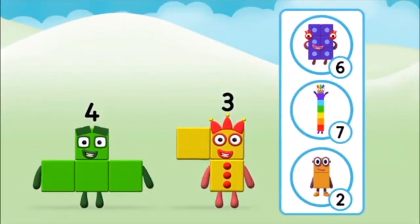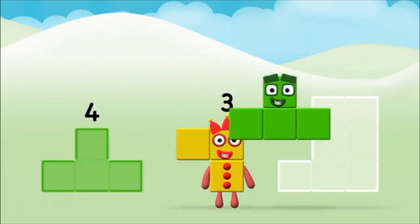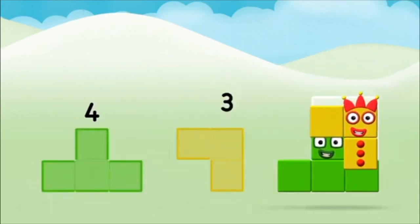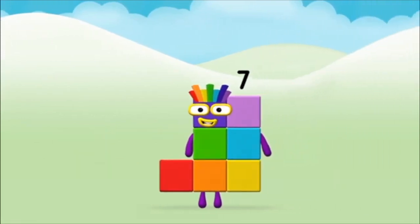Which number block will you make when you add these two number blocks together? Can you add the number blocks together? Four, three, plus three, equals seven! Marvellous! You made number block seven!